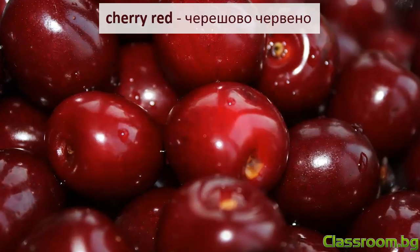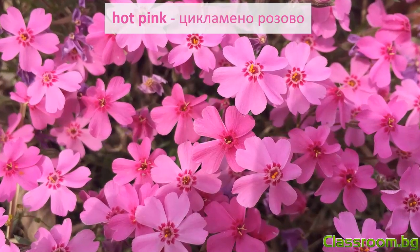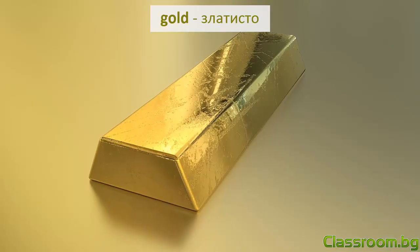Cherry red — черешово-червено. Hot pink — цикламено-розово. Silver — сребристо. Gold — златисто.